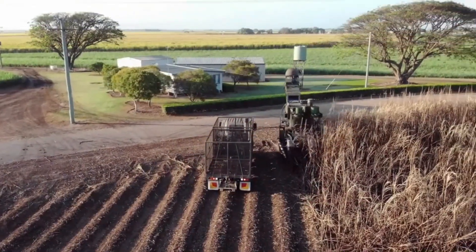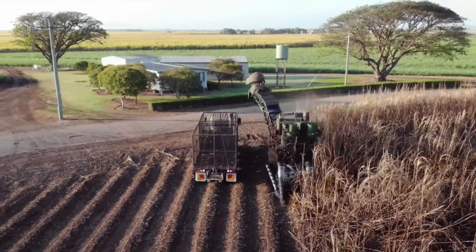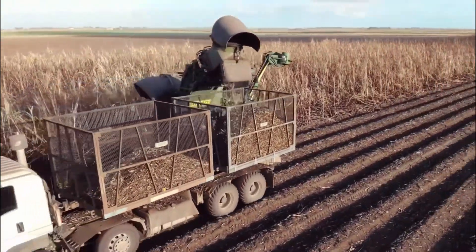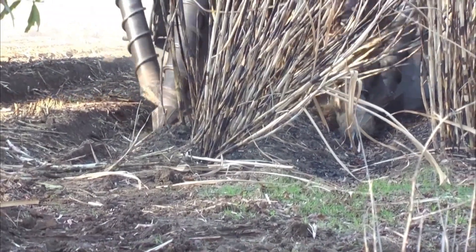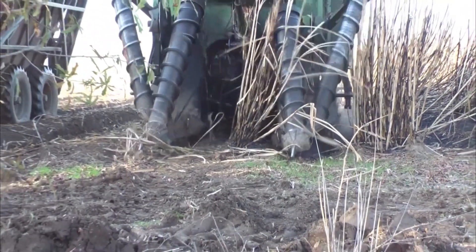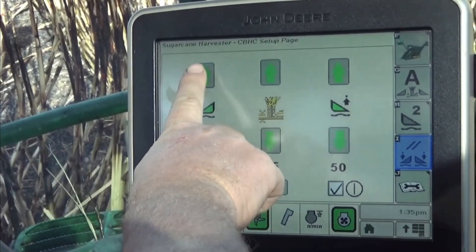These harvesters have improved the efficiency of sugarcane harvesting, replacing labor-intensive manual methods. They can cover large areas in a relatively short time, reducing labor costs and minimizing losses during harvesting. Modern sugarcane harvesters are equipped with advanced technologies like GPS navigation and sensors, allowing precise control and optimization of harvesting operations.